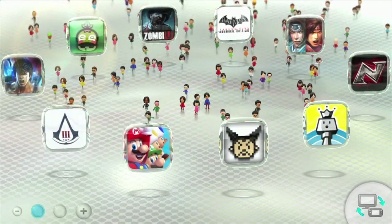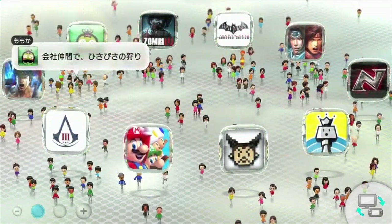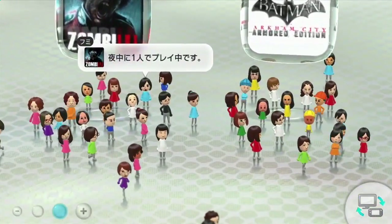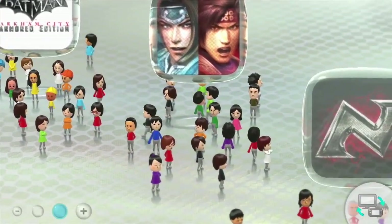Hello ladies and gentlemen, Ji Yong here and welcome to a Wii U news update video. Systems have finally been sent down to journalists and Nintendo released another episode of Nintendo Direct to unbox the Wii U and talk about its interface. So let's dive right into it.